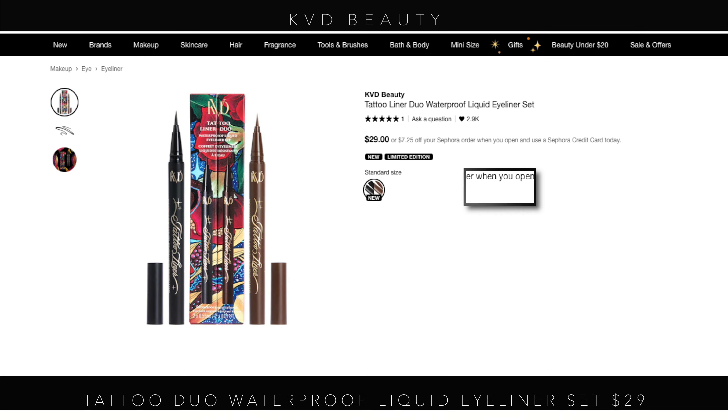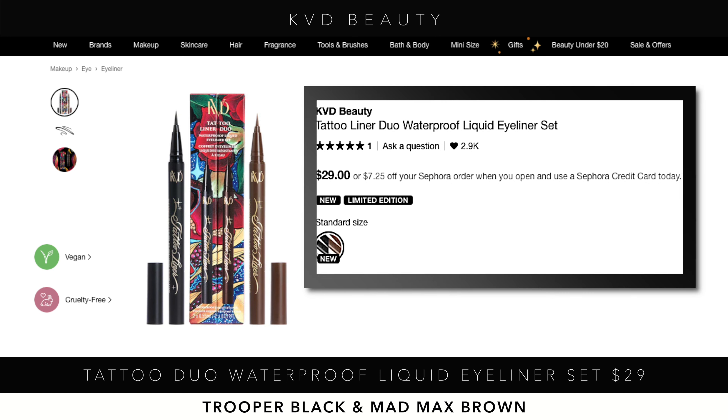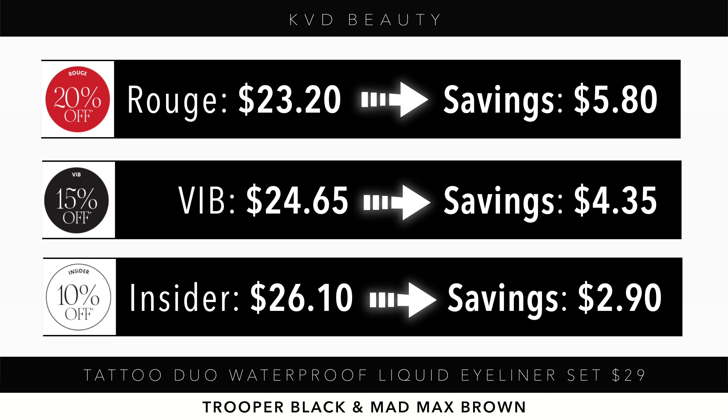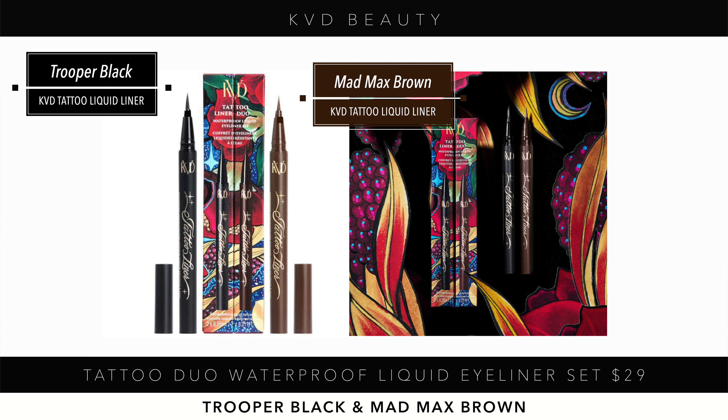The KBD Beauty Tattoo Duo Waterproof Liquid Eyeliner Set — two full-size liners for $29 — is a really good value. You get Trooper Black and Mad Max Brown, each at about 0.55 grams. The KBD tattoo liner is one of the best liquid liners on the market. At 20%, 15%, or 10% off during the sale, that's solid savings on a quality product.